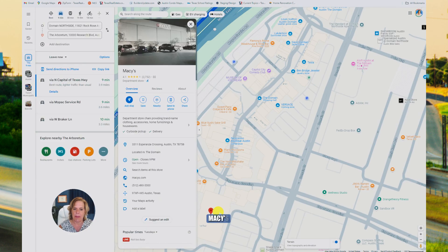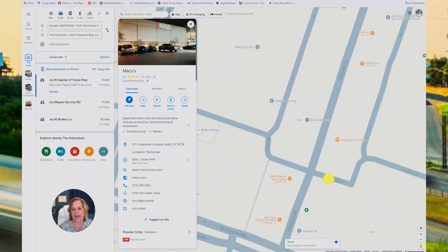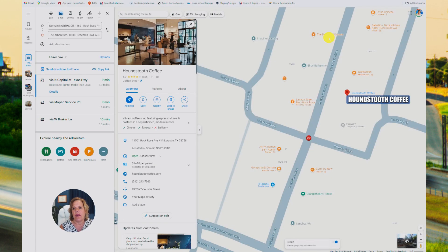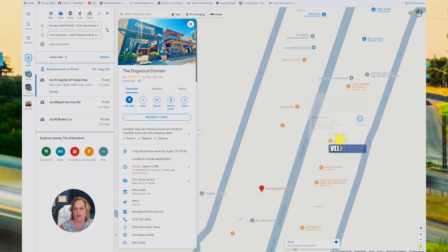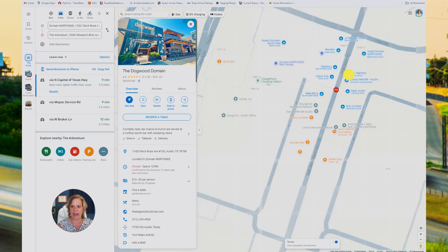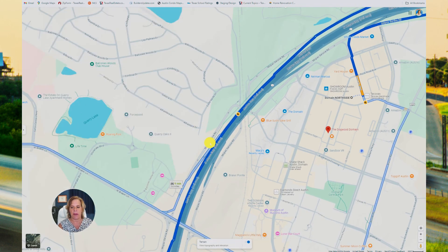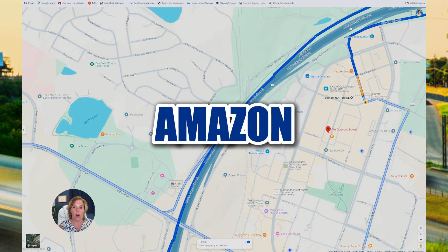If you hop over onto Rock Rose Avenue, that's more of a going-out scene where you're literally going to have restaurants and bars right next to each other — from Hat Creek, Lavaca Street Grill, Houndstooth Coffee, Dogwood pub, and those turn into more restaurants as you go north with Velvet Taco, Wonder Bar, a Bakery, and Culinary Dropout. The Domain has just limitless shopping, and it's also scattered throughout with apartments, condos, and commercial office space. You'll find a lot of businesses up there like Indeed, Meta, VRBO, and Amazon all in the Domain.